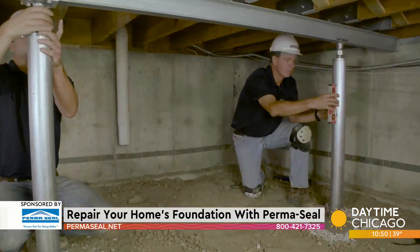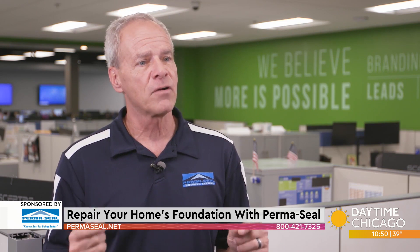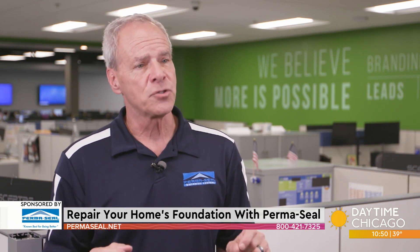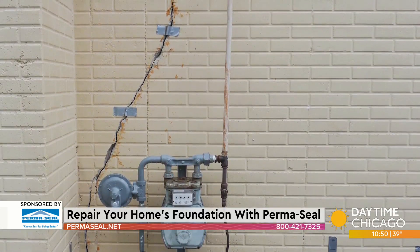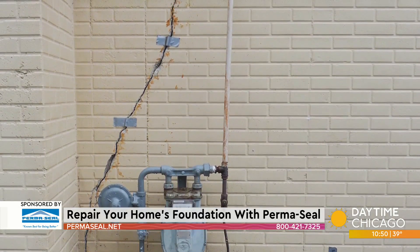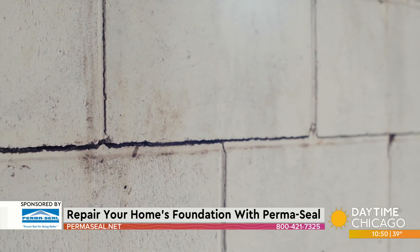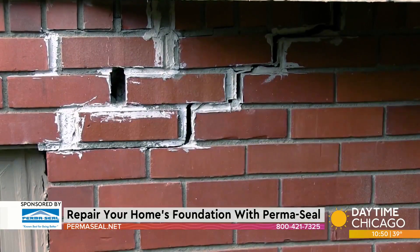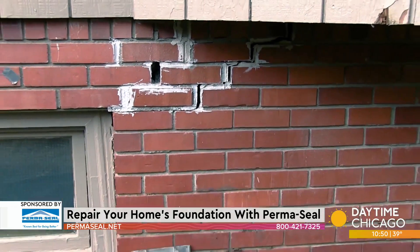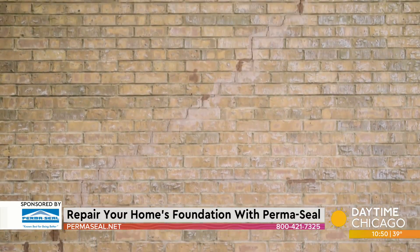And Permaseal comes out to inspect? Yes, we do a thorough inspection both inside and out and verify whether the symptoms you're seeing really are structural problems, not just normal settling of the house. Outside, we'll also look at the brickwork — a lot of times there are cracks there, large gaps around the caulking, sometimes the chimney is actually pulling away from the house, or settling concrete. These are all signs you might notice outside as well.